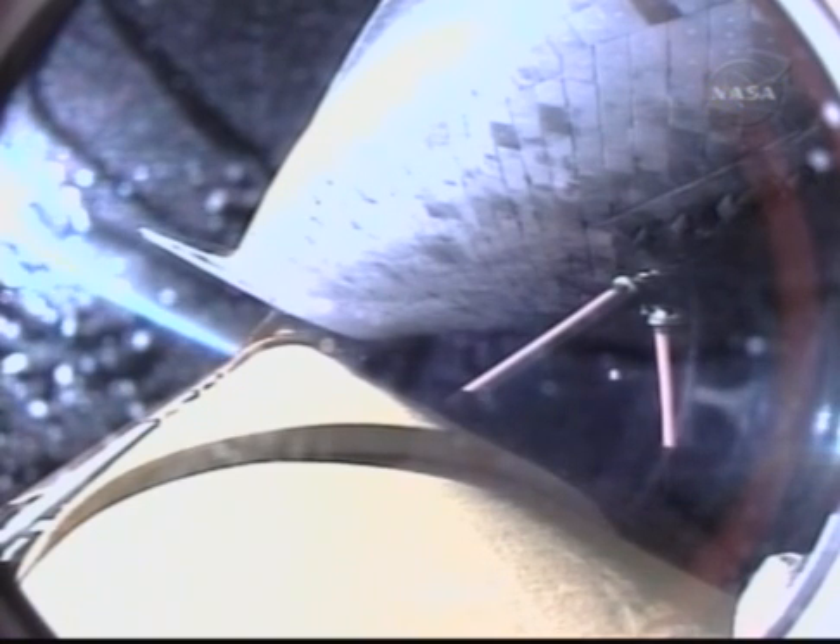Discovery now 3 minutes and 37 seconds into the flight, continuing on its path to orbit, flying at 5,000 miles per hour, 56 miles in altitude, and 127 miles downrange. Discovery, negative return. Discovery is now flying too high and too fast to return to the Kennedy Space Center and the Space Shuttle landing facility in the event of an engine failure.